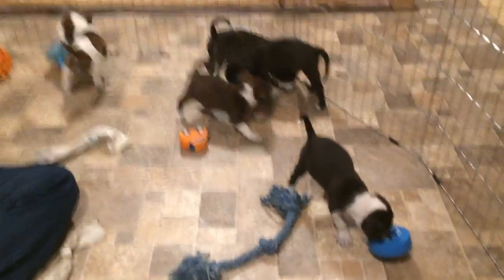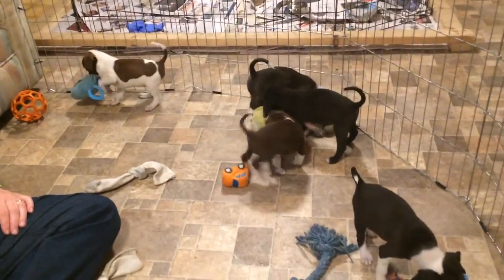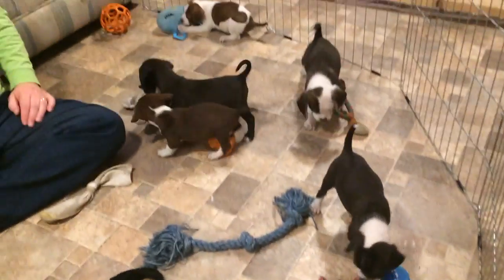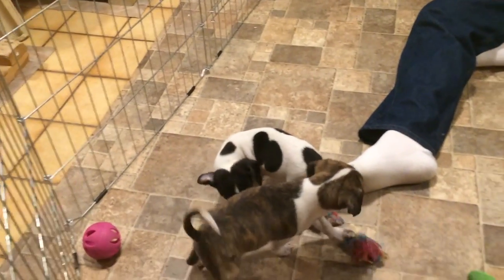Here are the puppies. They're very cute and playful. They're only about four or five pounds. They're going to be probably medium-sized dogs. They look like little beagle foxers, our best guess.